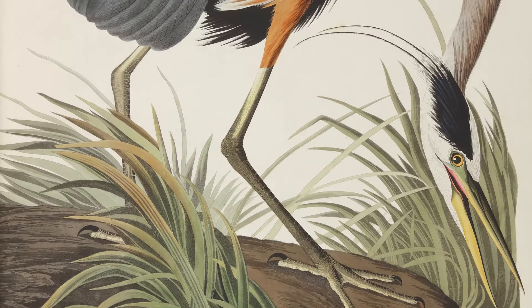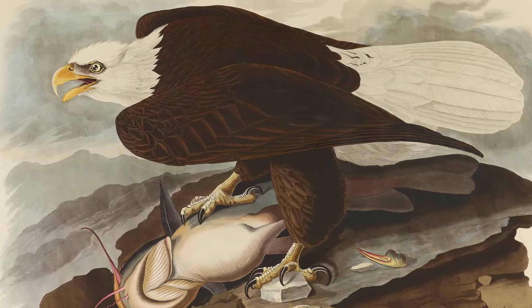Almost two centuries later, the book is still revered as an icon. It's just as marvelous as the birds that it depicts.